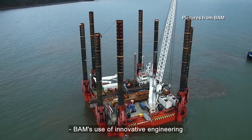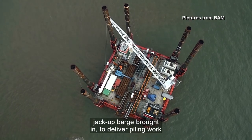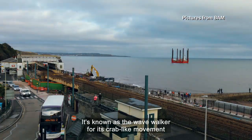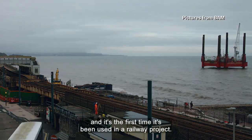BAM's use of innovative engineering has also seen a self-propelling jack-up barge brought in to deliver piling work safely on the shore side. It's known as the Wave Walker for its crab-like movement, and it's the first time it's been used in a railway project.